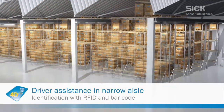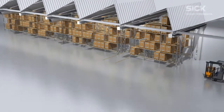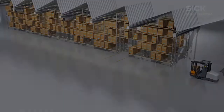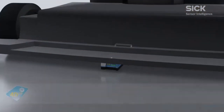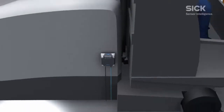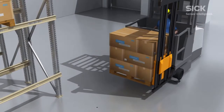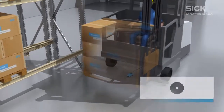Drivers must be on full alert when picking orders in narrow aisles. For optimum performance, vehicles are equipped with RFH630 and RFU620 RFID sensors and CLV650 barcode scanners to assist drivers.